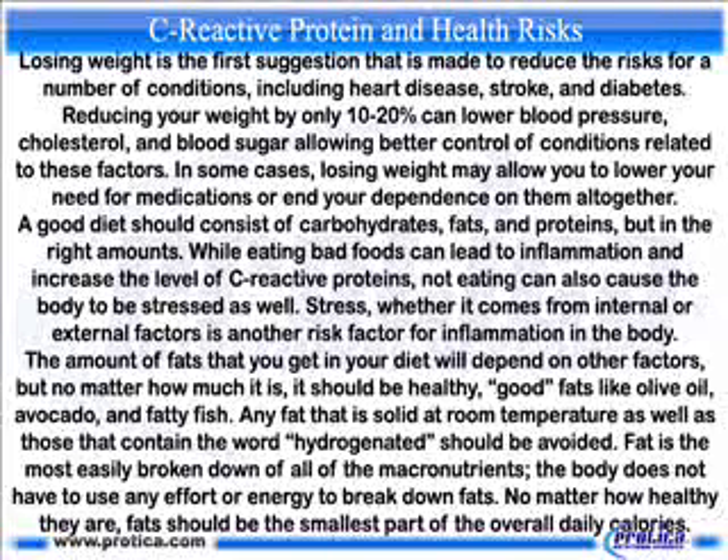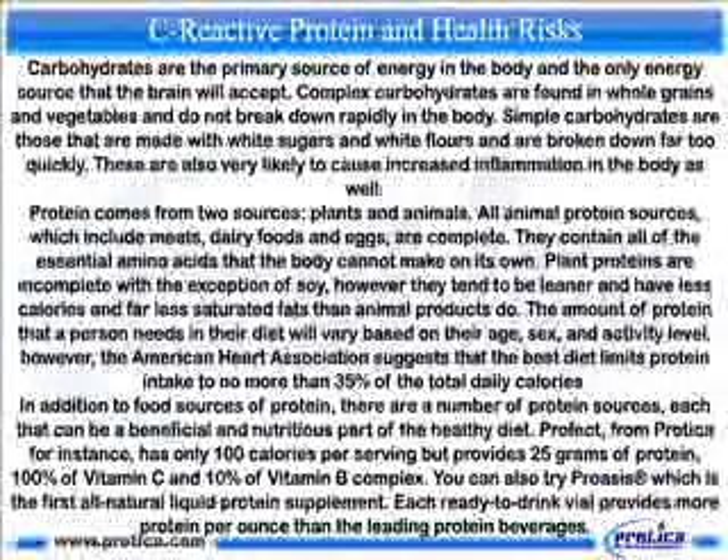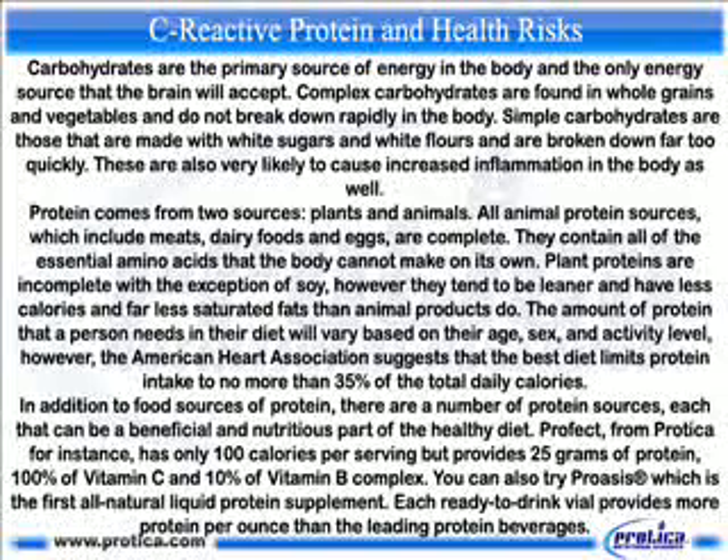Fat is the most easily broken down of all macronutrients — the body uses no effort or energy to break it down. No matter how healthy fats are, they should be the smallest part of your overall daily calories. Carbohydrates are the primary source of energy in the body and the only energy source the brain will accept. Complex carbohydrates, found in whole grains and vegetables, do not break down rapidly, while simple carbohydrates made with white sugars and white flour break down too quickly and are very likely to cause increased inflammation.